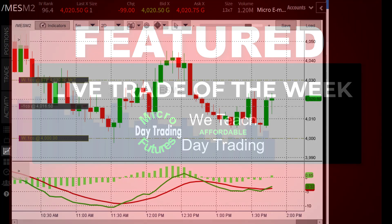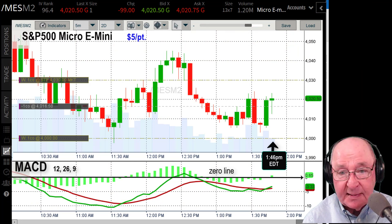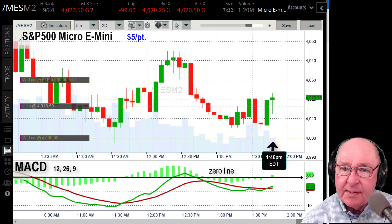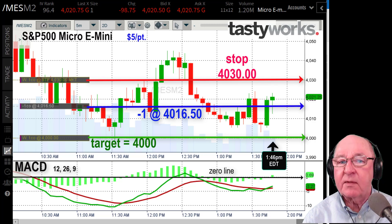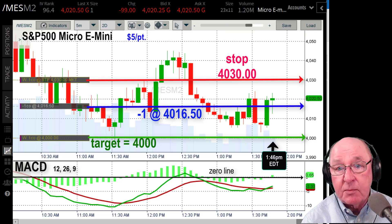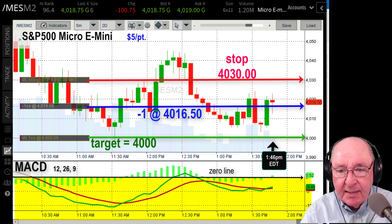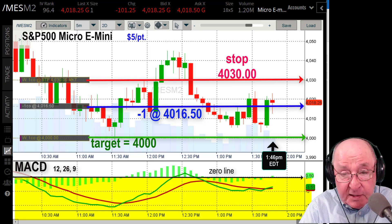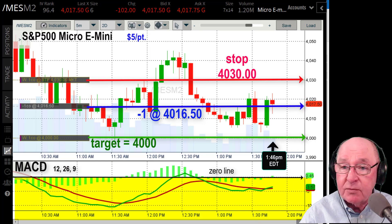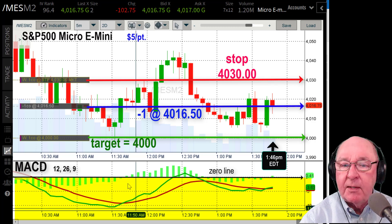I entered this trade with a bracket order. Two primary things induced me to make this trade: at 1:46 I'm going to short one contract of the S&P 500 Micro E-mini. The MACD line, as you can see by the highlighted yellow area, has been below zero for most of the day, and we're down 40 points from the 9:30 opening.